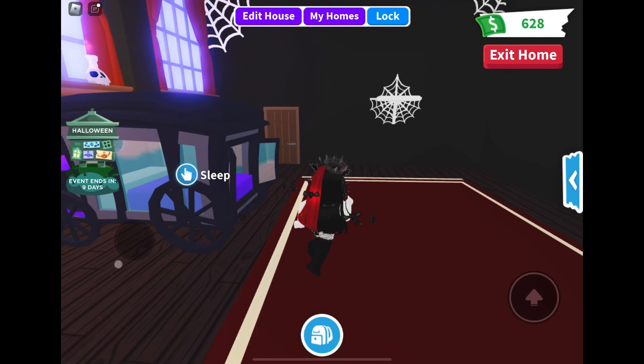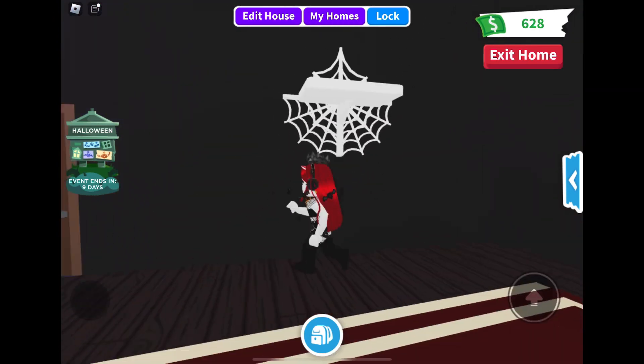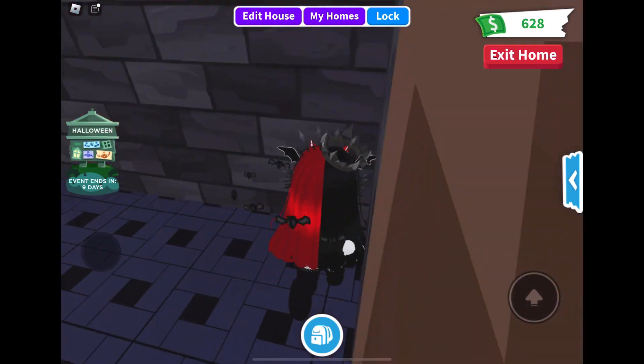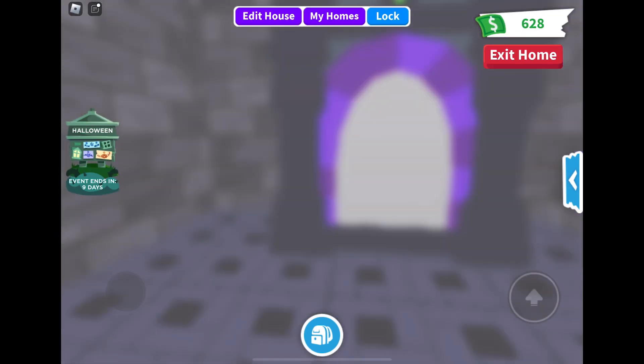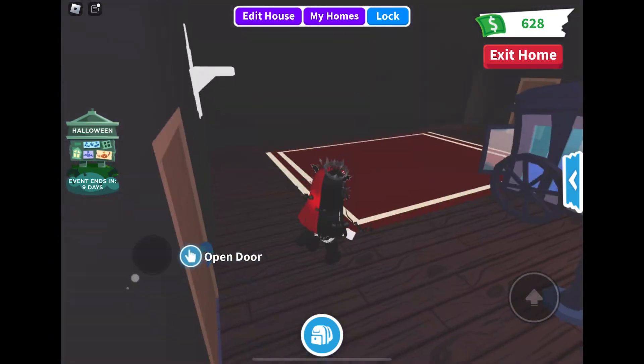And a bedroom. I love the colors and the spider webs. I love the shelf. I love this whole house. And a shower. Very cool shower.